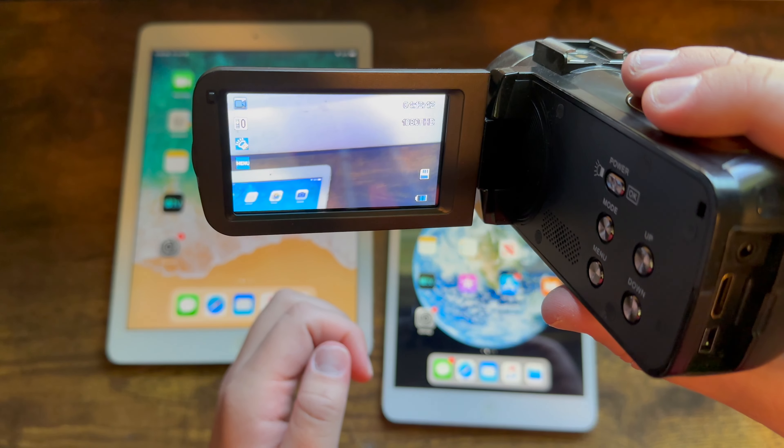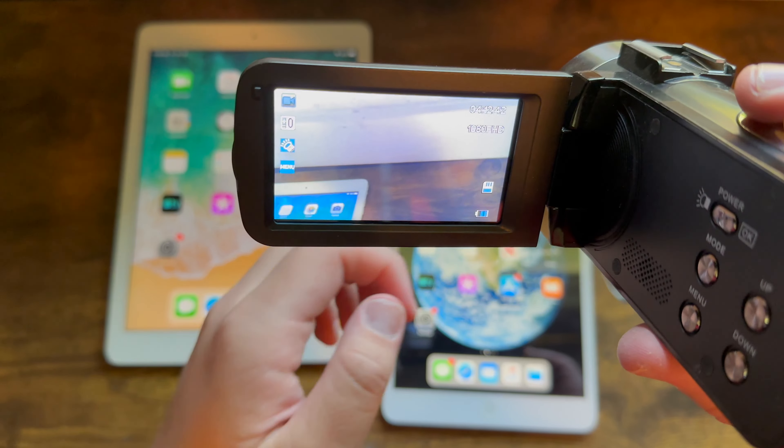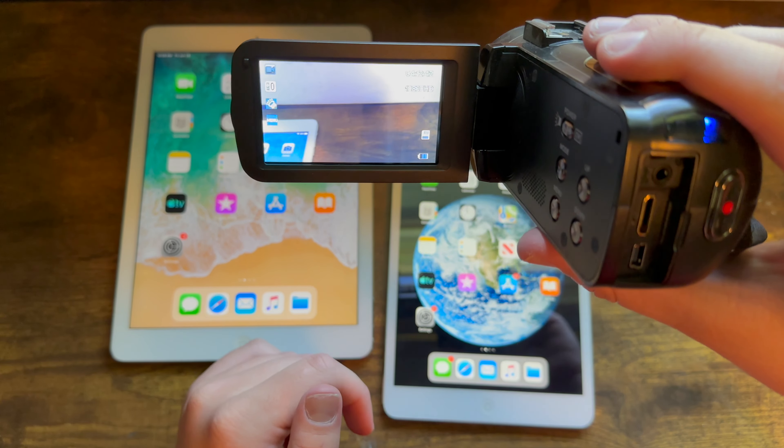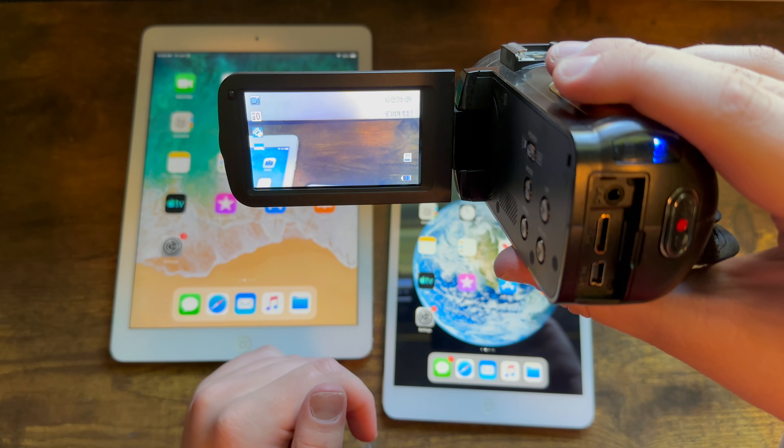If you've been watching my YouTube videos since at least early 2019, you may remember back when there was a date and time in the bottom right corner of them, due to me recording on this camcorder. So why did I use this camcorder? Let's get into it.